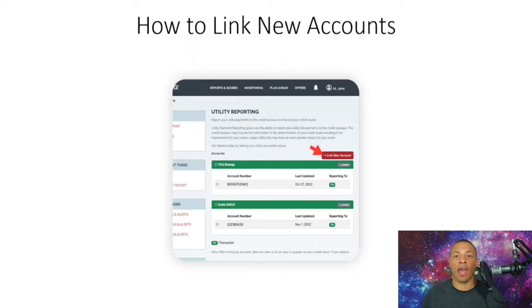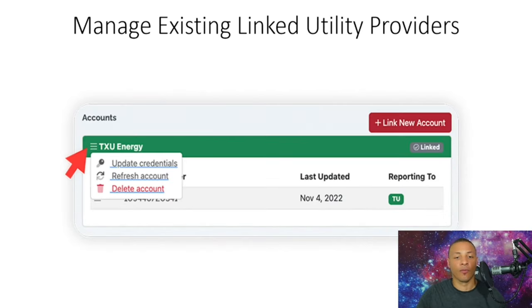Once you click 'Link New Account,' it will ask for your login credentials. When you have a utility account, you can log in to make payments, access your profile, or request increases. Simply enter your username and password and it will link your account automatically. As you can see here, we have TXU Energy linked, and that is now reported on the person's credit profile, increasing the score as it gets reported to the credit bureaus.